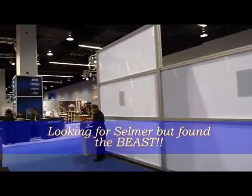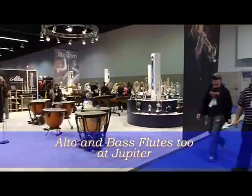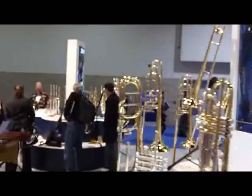Instead I wander over and here's the Jupiter booth — or KHS America, the parent company. I don't care for their saxophones that much, but I always wander over and check out their flutes. Alto flute, bass flute — they're one of the companies that seems to always have the larger flutes on display.